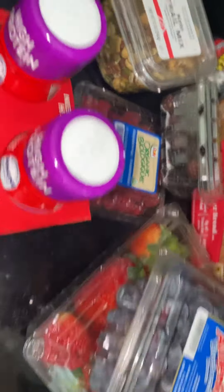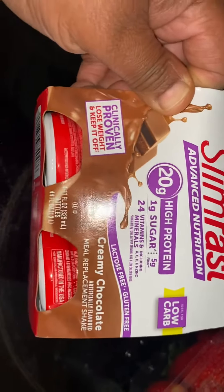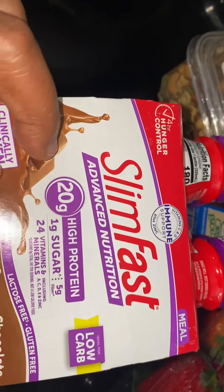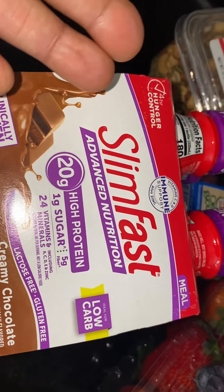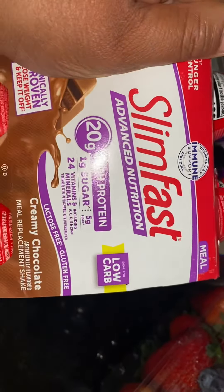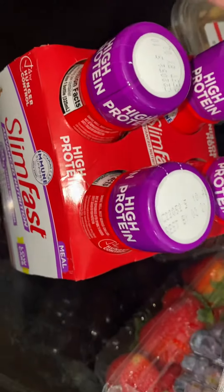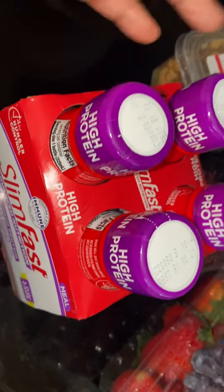I want to drink this every day — that's why I got four — to be like an every-other-day thing for me. I'll drink this and probably eat like a half cup of fruit or a half cup of nuts. I hope this chocolate flavor is good. I can eat it because it's only one gram of sugar. I might have a boiled egg with it and a half of avocado, and that'll be my lunch slash snack.